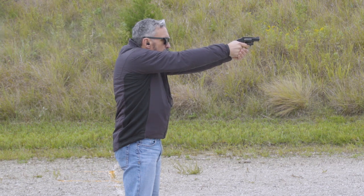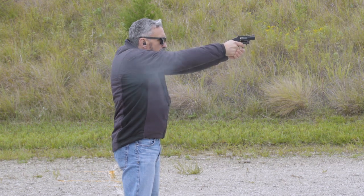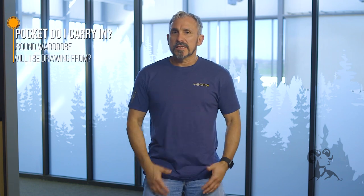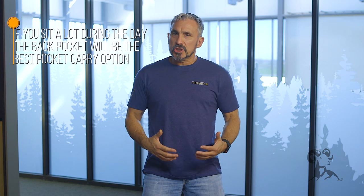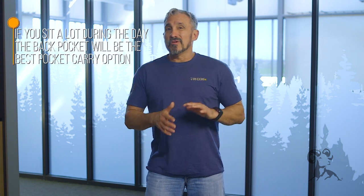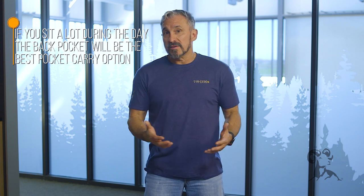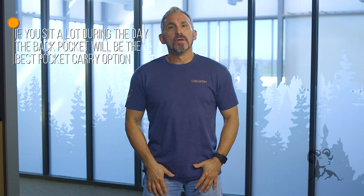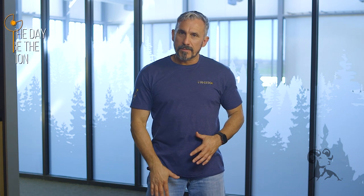The key thing about positioning is to keep in mind where you're most likely going to be drawing from. Most of the time we're going to be standing up, maybe at a counter, maybe walking. But think about how many times during the day you'll be in a seated position and potentially have to draw. If you find that you're in a seated position for a decent amount of your day, the front pocket is going to be really hard to get to. The back pocket is still a challenge, but it's a lot easier to get to than the front pocket.